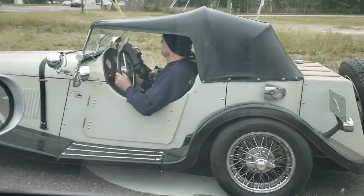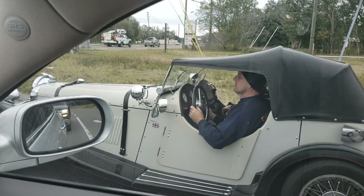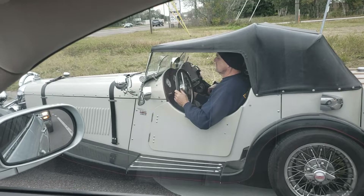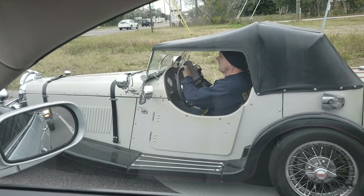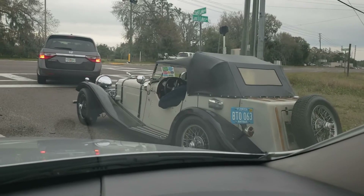Check out this doozy. It's like... I don't know what that's like. It's like something. It's a manual too. It's a Jag. I just saw the Jaguar.